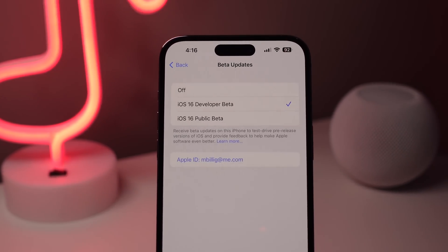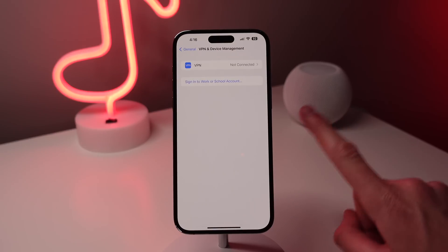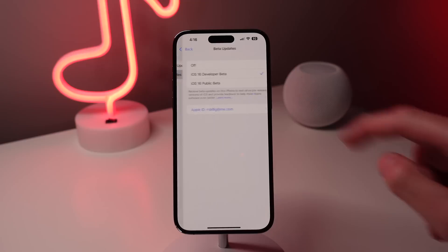This update to iOS is very important because it completely eliminates the need for beta profiles. Unfortunately, that means that the public is no longer going to be able to install future betas using a developer profile that you find on a sketchy website online.